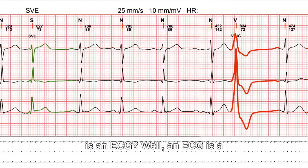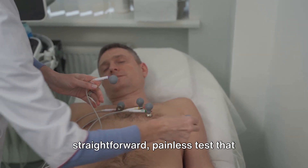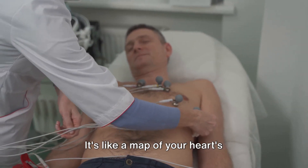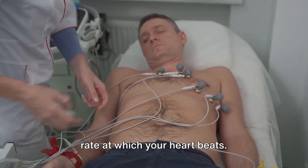You might be wondering what exactly is an ECG? Well, an ECG is a straightforward, painless test that records the electrical activity of your heart over a period of time. It's like a map of your heart's electrical system, showing the rhythm and rate at which your heart beats.